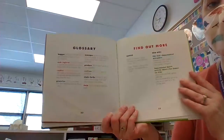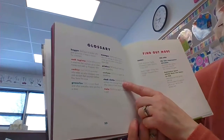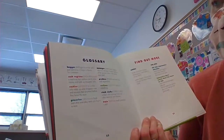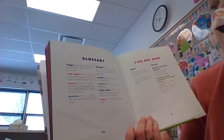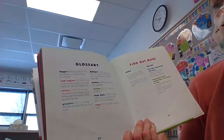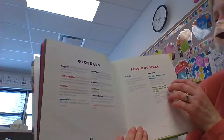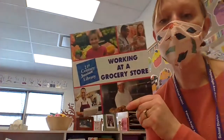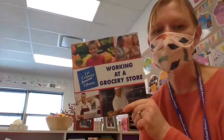At the end of our nonfiction book, there is a special page that tells us what some words mean — that page is called the glossary. It says that a bagger is a worker who puts groceries in bags or boxes for customers, and that produce means fresh fruits and vegetables. It also tells us some more books where we can learn more about working at a grocery store. I hope you learned something new and interesting about grocery store workers today!